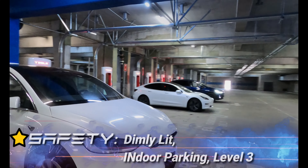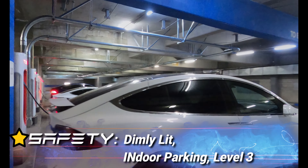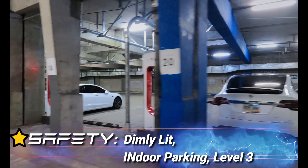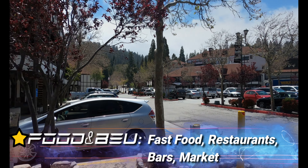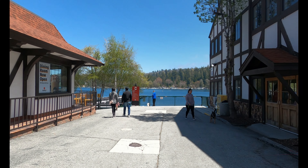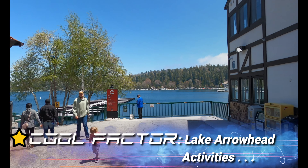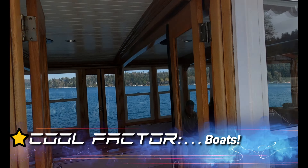A full star for safety — it's dimly lit, kind of spooky, but not a weird feeling. It's indoor parking, remember, level 3 underneath the above ground parking. A full star for food and beverage: you've got your fast food, lots of great restaurants, bars, and a market. A full star for cool factor — you will make a lot of miraculous memories here at Lake Arrowhead, especially if you like boats.